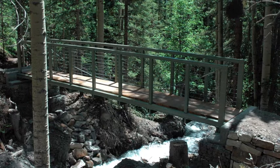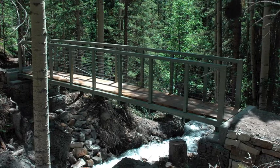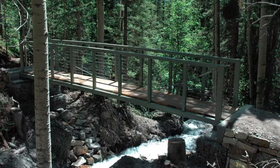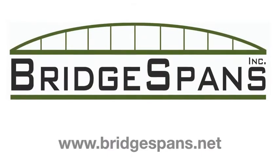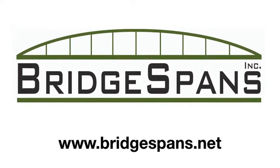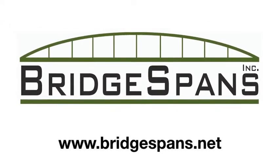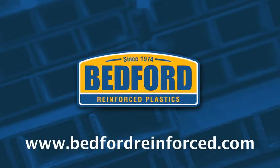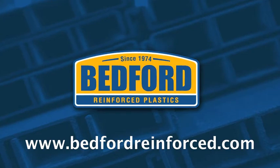Sounds like a good team effort. Well, thanks again for your time today, Ron. Where can listeners go to learn more about Bridgespans? Our website would be best, and that's www.bridgespans.net. And if you'd like to learn more about Bedford's FRP solutions, just go to bedfordreinforced.com.